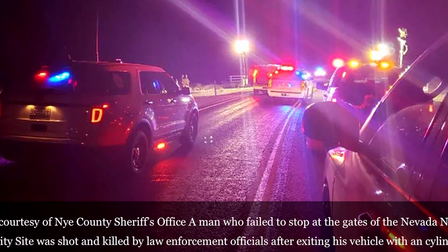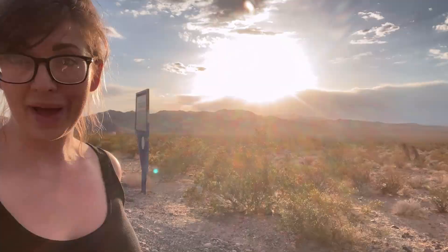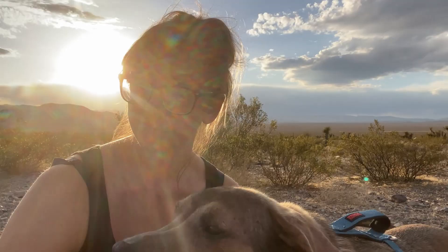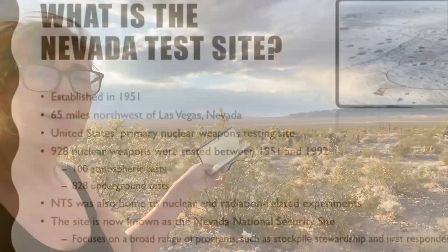Since David and Aaron are not trying to get shot — because we like living — we're going to go ahead and not go past that white line over there. But it is interesting to know that the use of deadly force is not only authorized, but has been proven in very recent history.